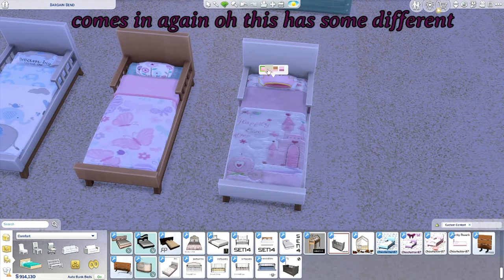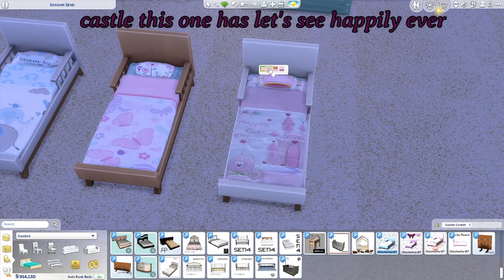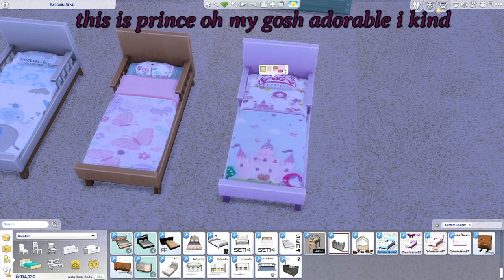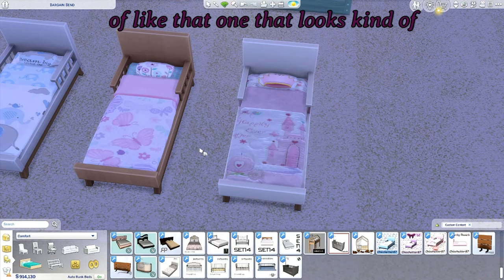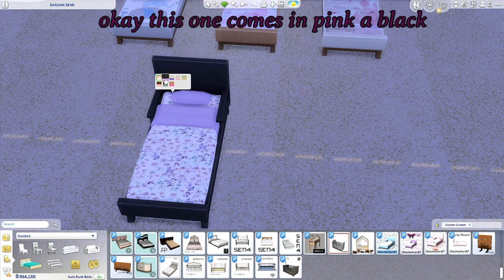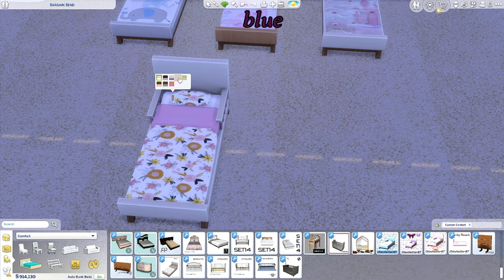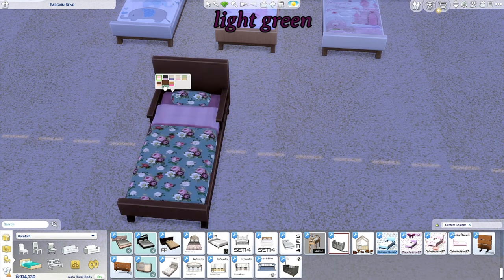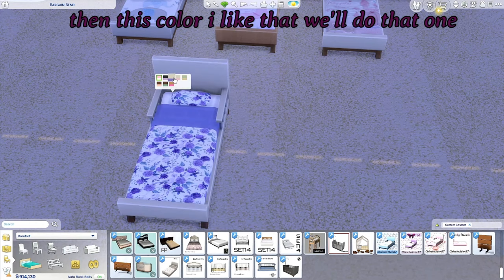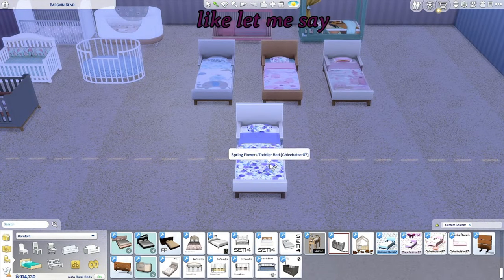And this is a little princess castle bed, which has some different swatches. It has 'happily ever after,' 'princess,' and 'prince' — oh my gosh, adorable. This one comes in pink, a black background with flowers, blue, light green, pink with brown, brown with greeny-blue, and then one more color — I like that one.